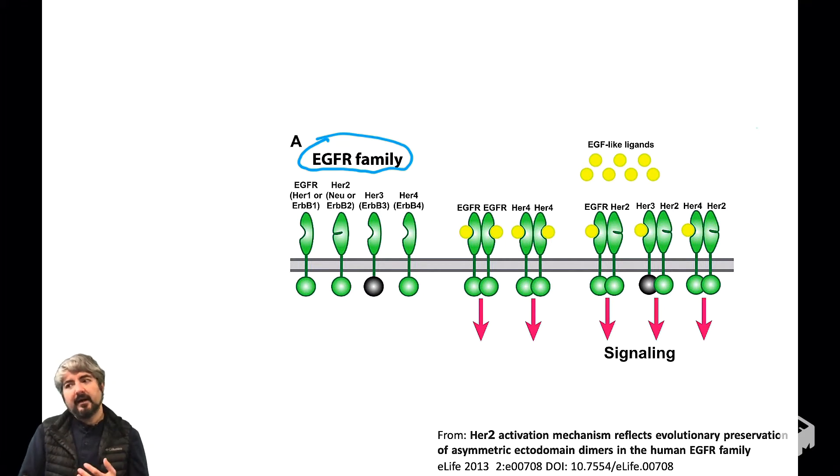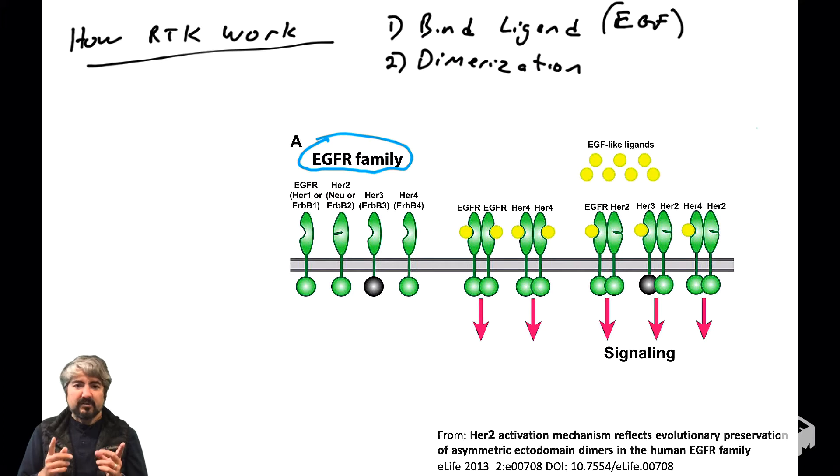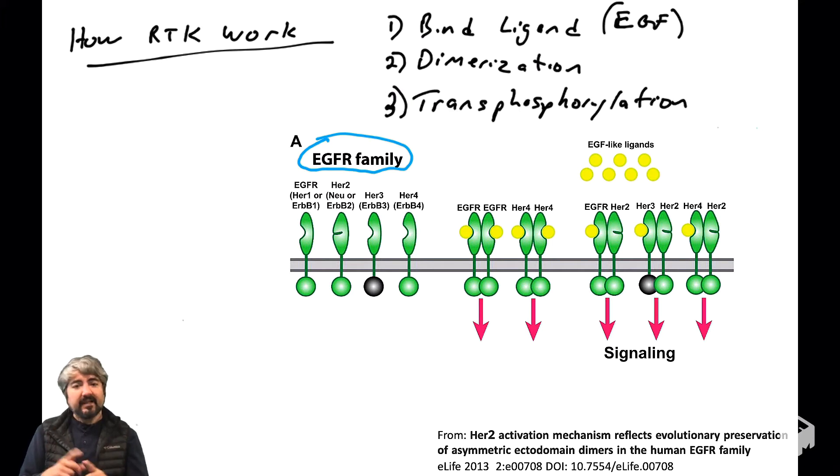Now let's talk about how they work and how they work together. This requires us to discuss how receptor tyrosine kinases work generally. These receptors typically exist as monomers on the surface of cells with very low affinity for one another, but when ligand binding occurs, they dimerize, their kinase domains activate, and they transphosphorylate.